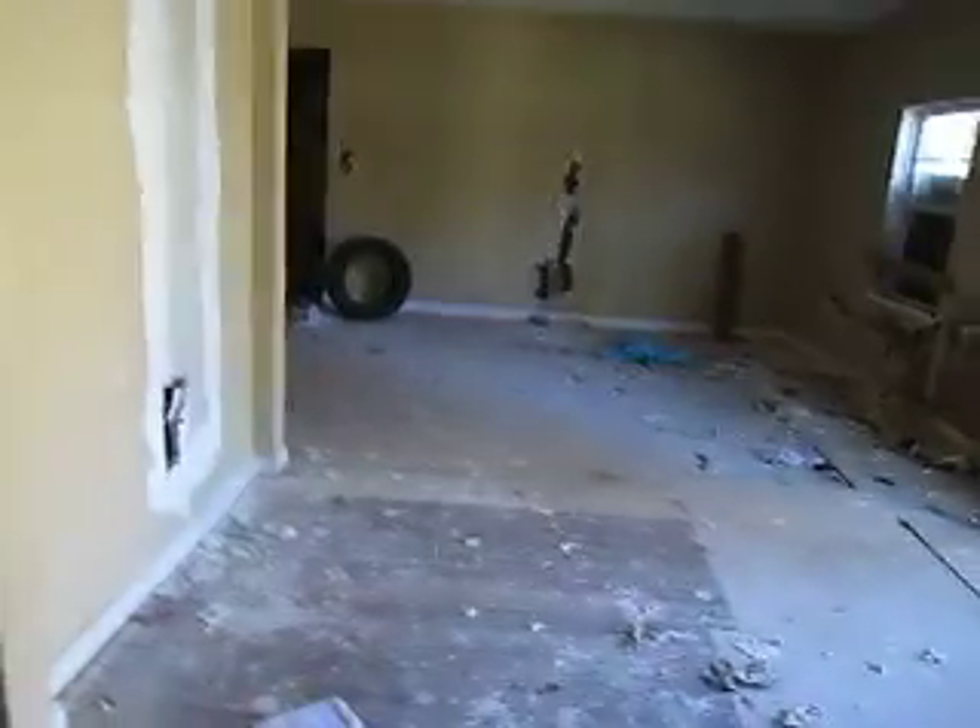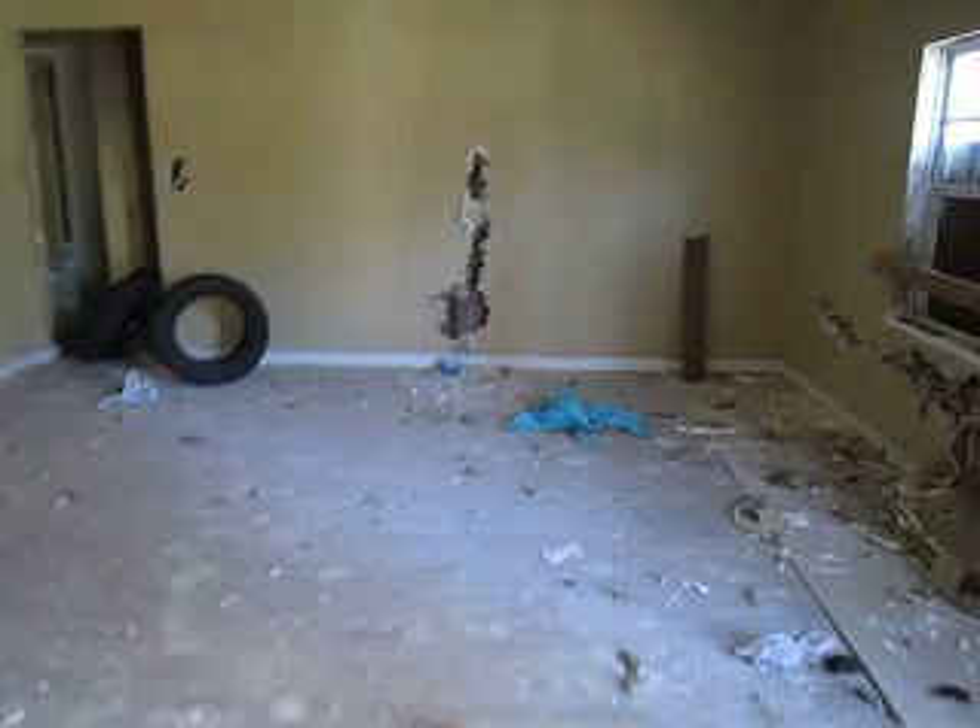You have a nice size living area, as you can see. This is the other side of the property. Here is the washer and dryer — the laundry room. There's some more drywall damage, and as we walk in this side, you have one full bedroom here.